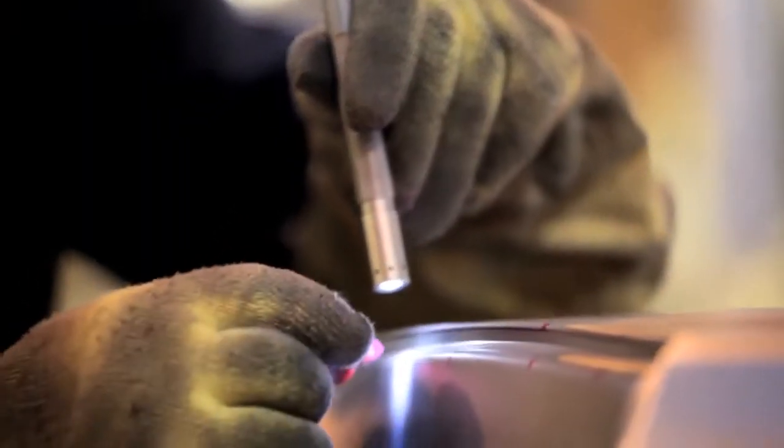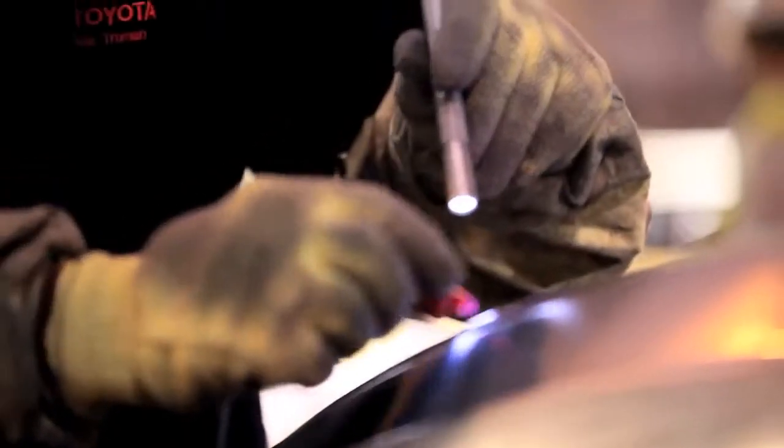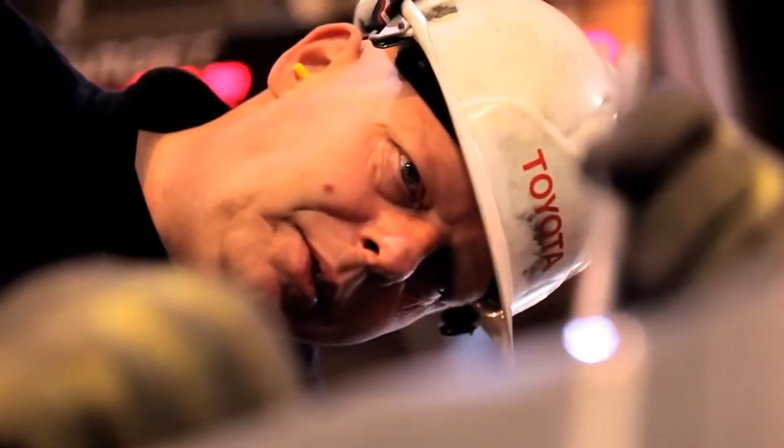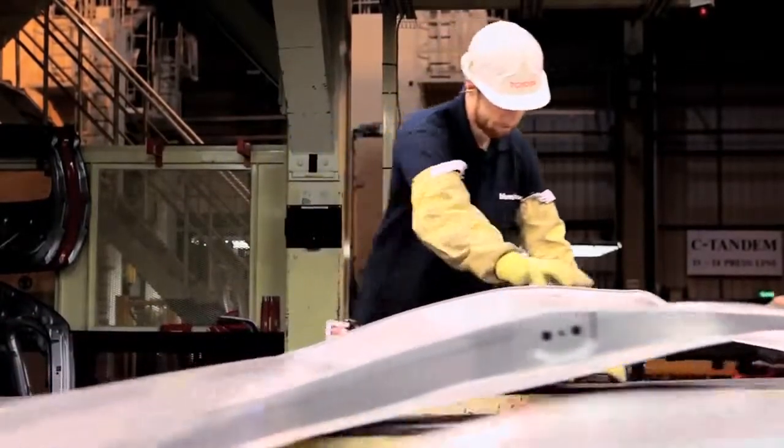What we look for mainly are bumps and dents. You get a tiny little piece of dust which will go into a press line — you can't see it with the naked eye — but when you get steel on top of it and 3,500 tonne hits the steel, pulls the steel over and forms it, you get dents.